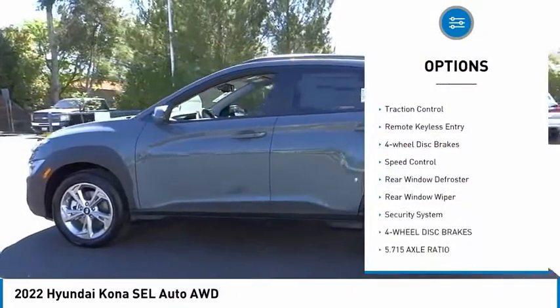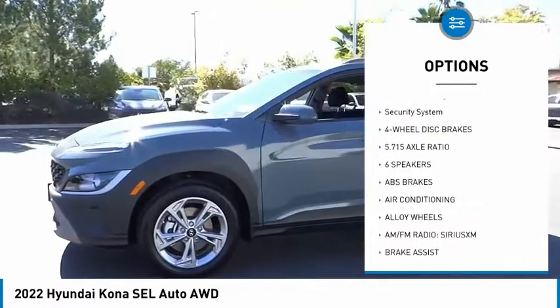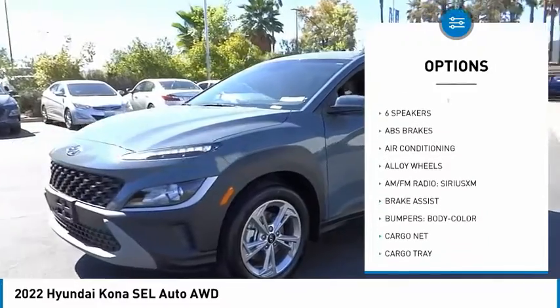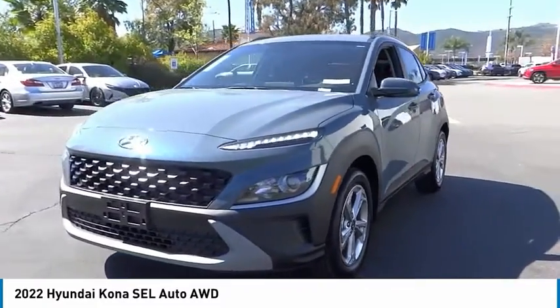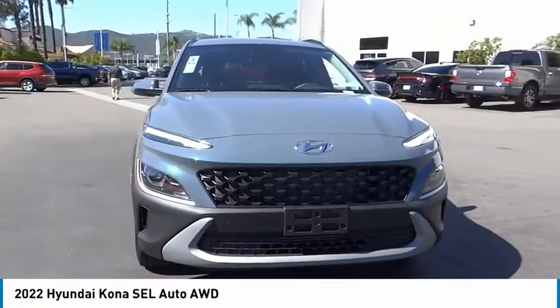Here are some of this vehicle's great options: electronic stability control, alloy wheels, brake assist, traction control, remote keyless entry, four-wheel disc brakes, speed control, rear window defroster, rear window wiper, and security system. Come take a test drive today.